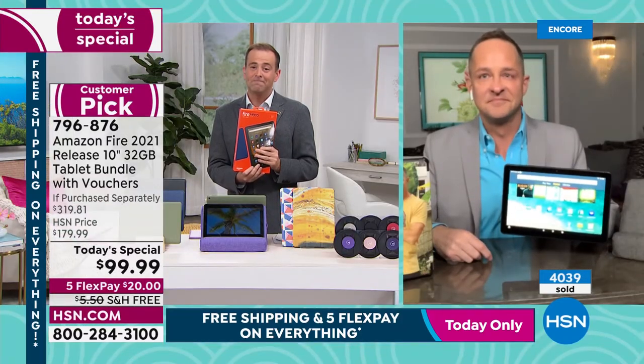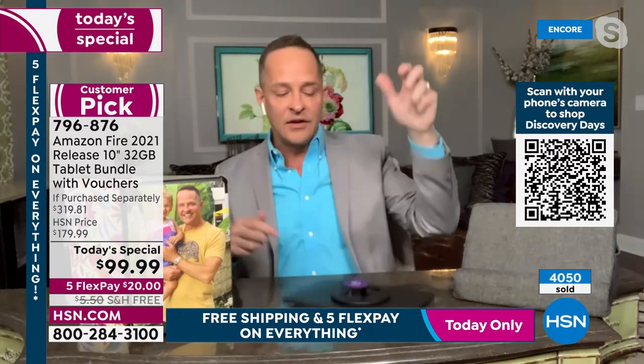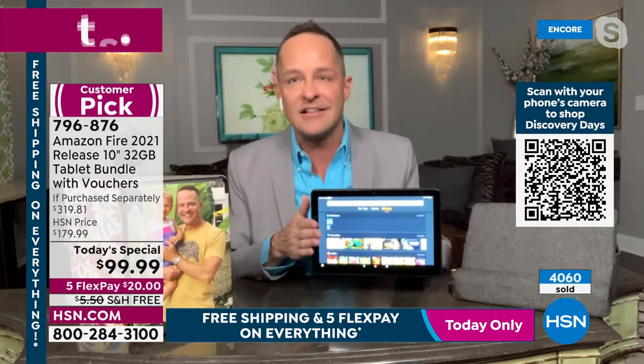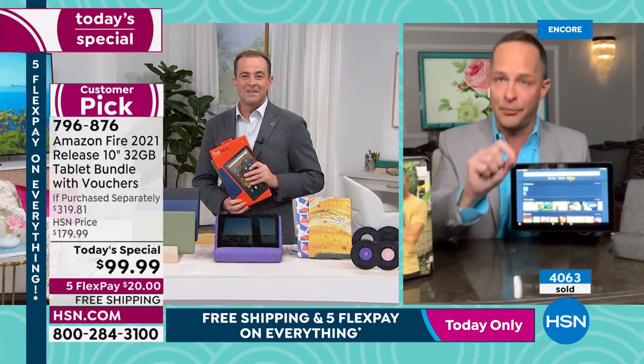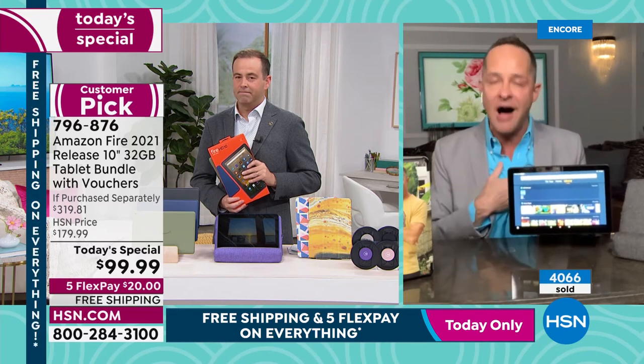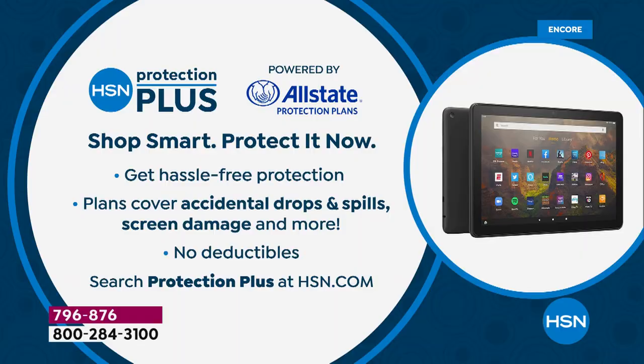Aaron's 30-second wrap-up: the takeaway is it's the latest version — faster, more responsive, and almost unbreakable thanks to the aluminosilicate coating. You spend a lot of money on a tablet, drop it once and break it — that's not something to worry about here. If I could do one thing it would be to make the tablet more expensive because I think people look at the price and wonder if it will do everything. The reality is it's all true and all good. Don't forget HSN Protection Plus — no deductibles, they will repair or replace it.